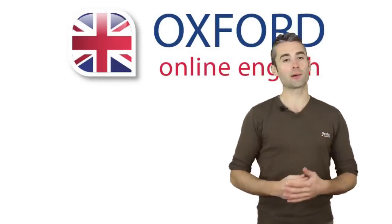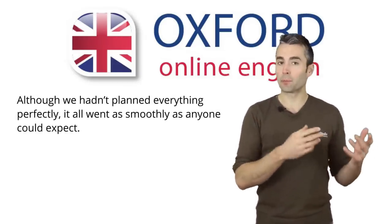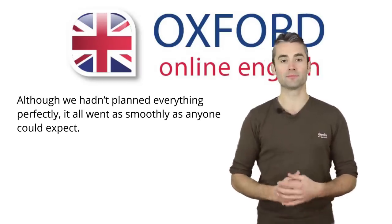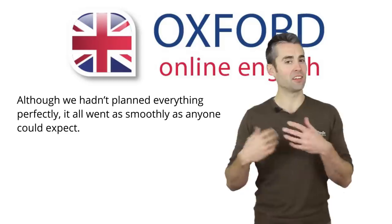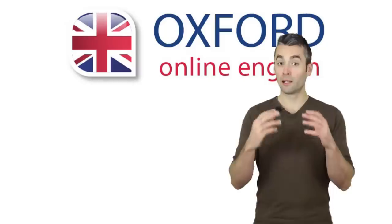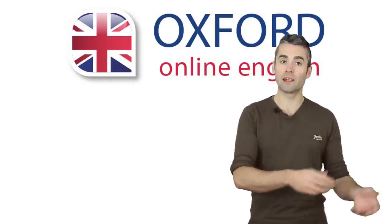Let's look at our example. 'Although we hadn't planned everything perfectly, it all went as smoothly as anyone could expect.' Try reading the sentence. Is it difficult? Easy? Let's see what you need to think about to pronounce this sentence naturally and clearly.